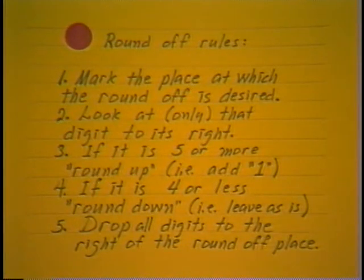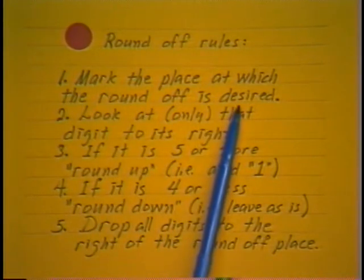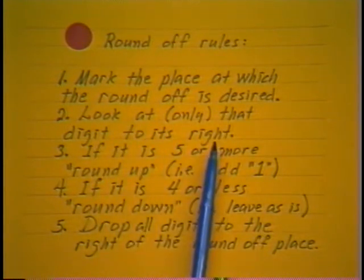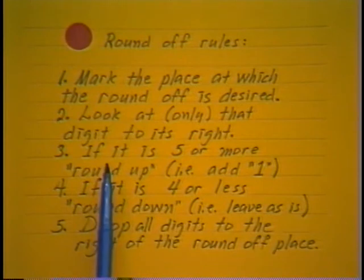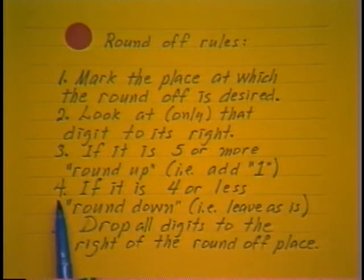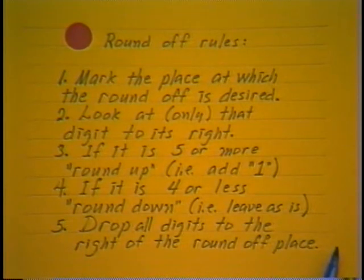The rules we will use are essentially the same as with whole numbers. First, mark the place at which the round-off is desired. Look at only the digit to its immediate right. If it is 5 or more, round up — that is, add 1 to the digit at the round-off spot. If it is 4 or less, round down — that is, leave it as it is. Then drop all digits to the right of the round-off place.